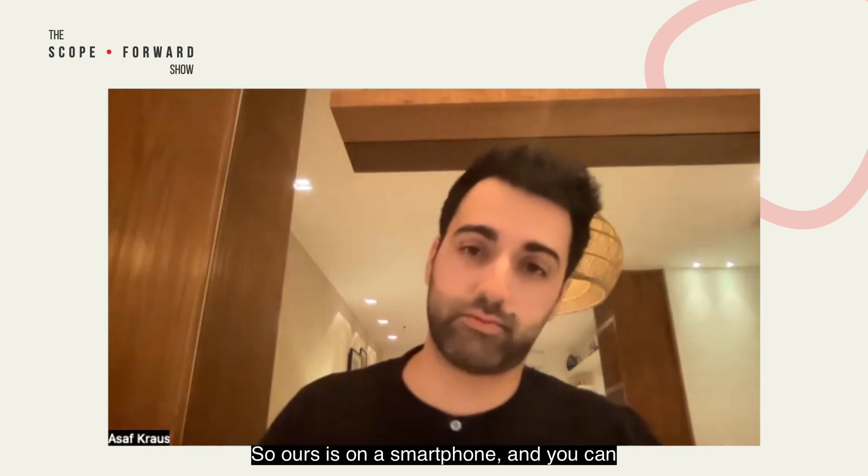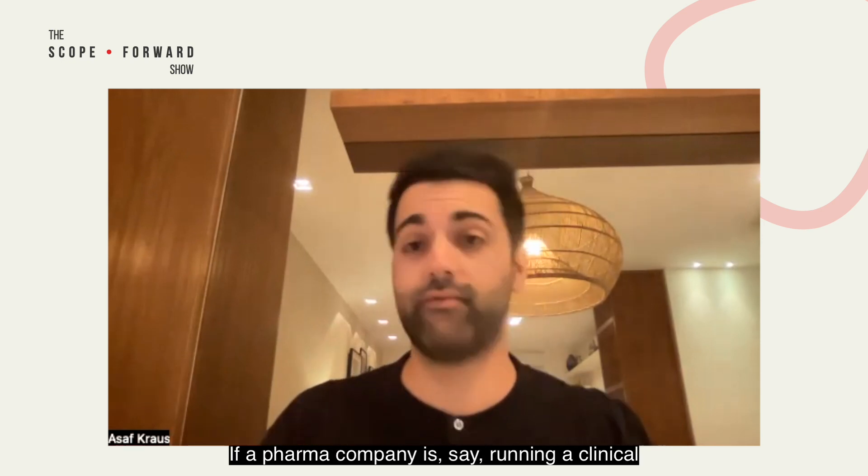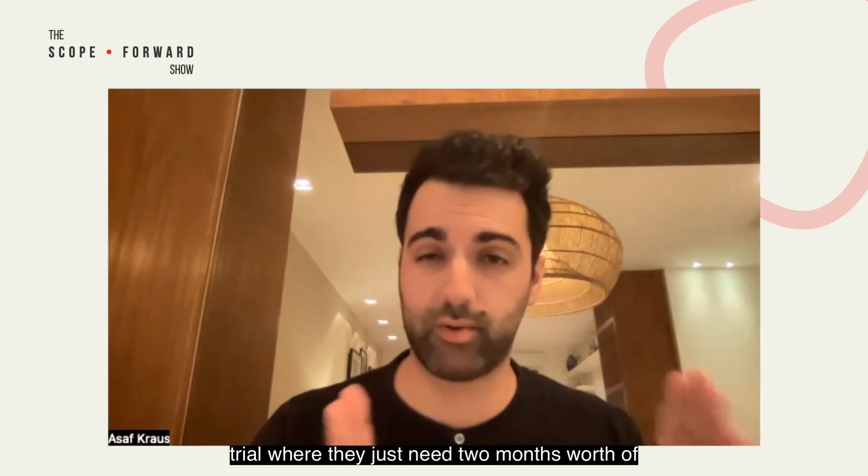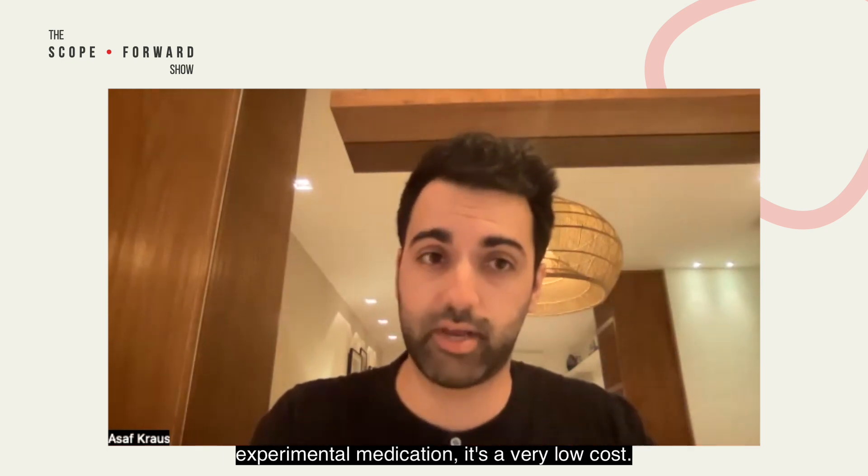Ours is on a smartphone and you can download it with a QR code very easily. A pharma company, say, running a clinical trial where they just need two months worth of stool image results for a patient that's taking an experimental medication.